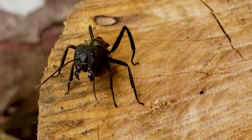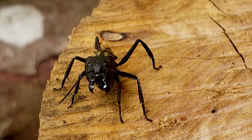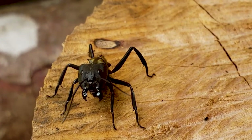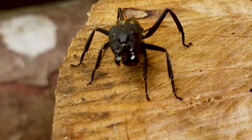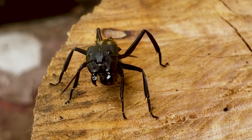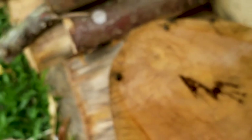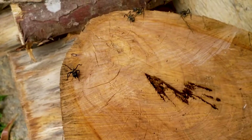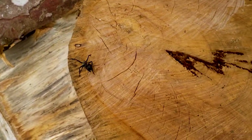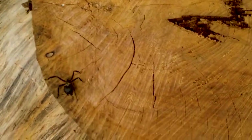Whoa, whoa — that's a scary face right there. Whoa, sorry, I got scared. Yeah, I really don't want to get too close.